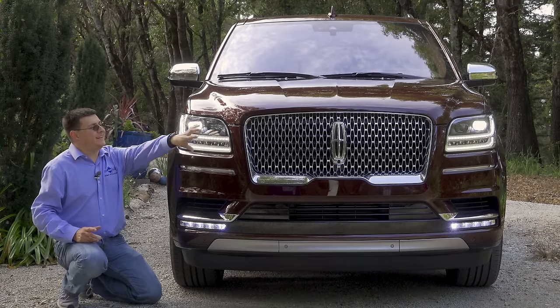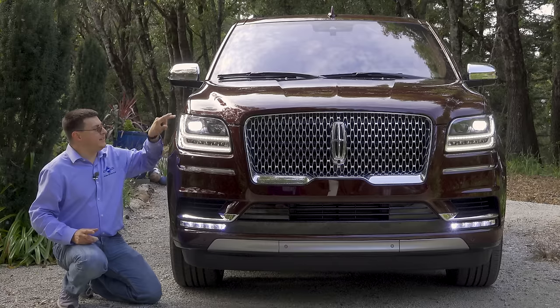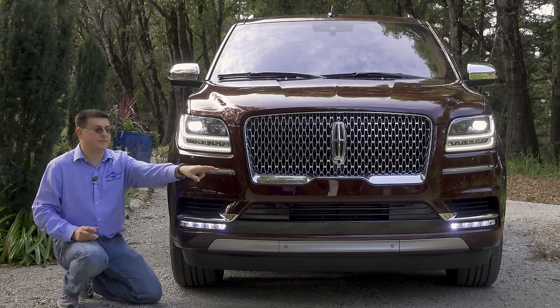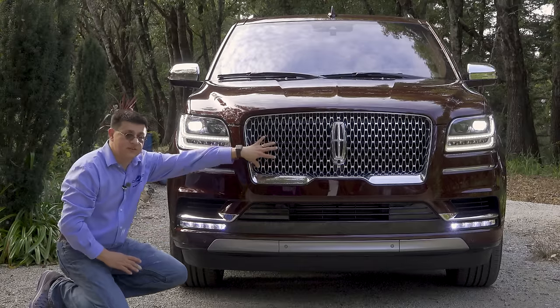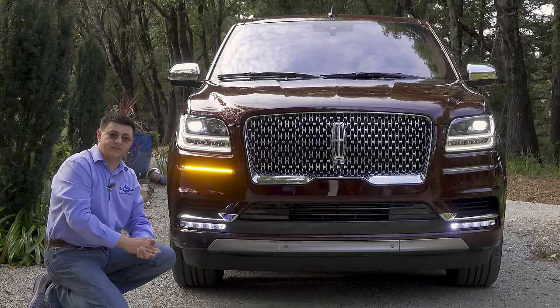We get standard full LED headlamps up front — LED projectors, quite large modules. We have LED light pipes inside for the daytime running lights, and the turn signals are actually strips at the bottom of the bumper. I've turned on that turn signal so you can see what it looks like. We then have LED fog lights below that, active grille shutters to help improve fuel economy, and a very well-hidden radar cruise control sensor.